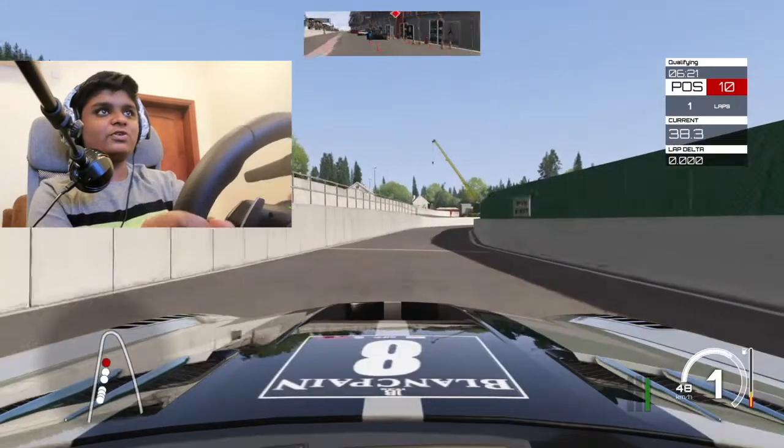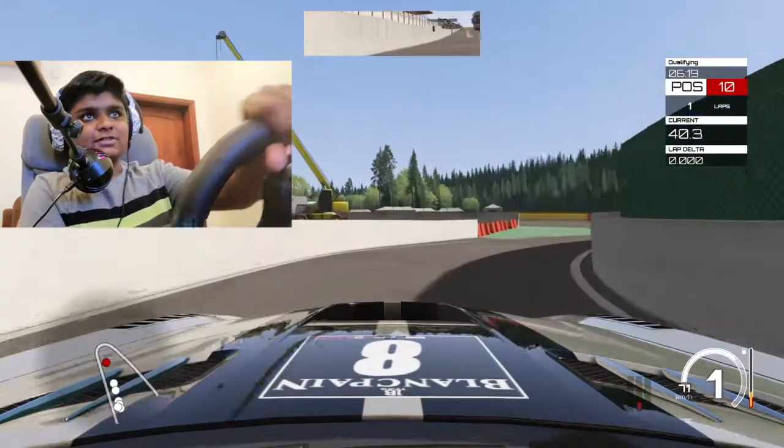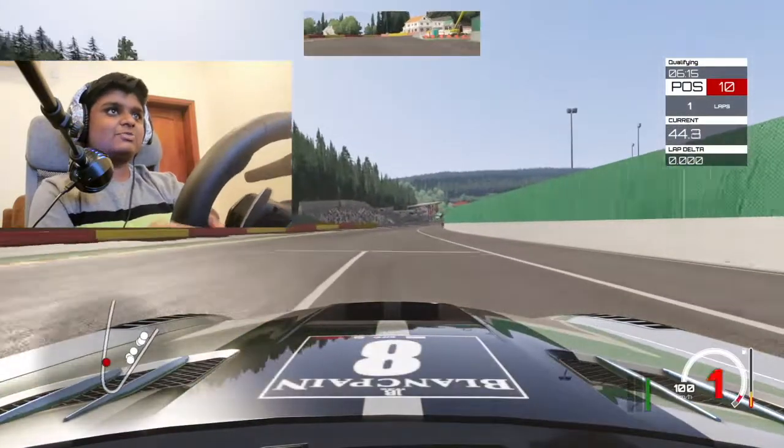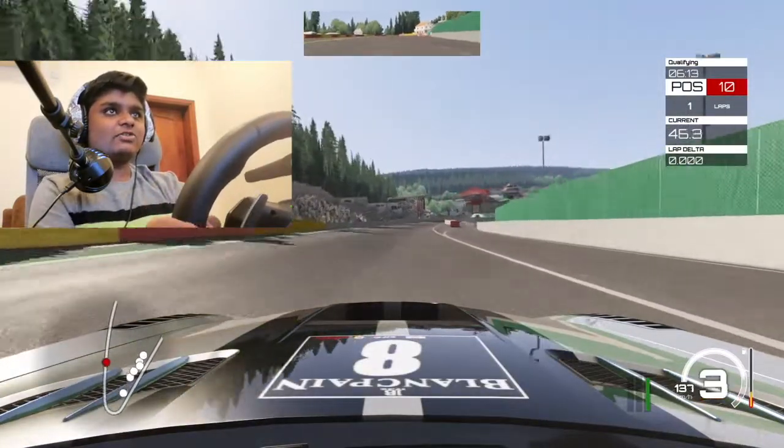So I decided to use the hood view, because it feels better to drive — I'm not sure why. I think it's just the sense of speed that makes it more fun to drive.